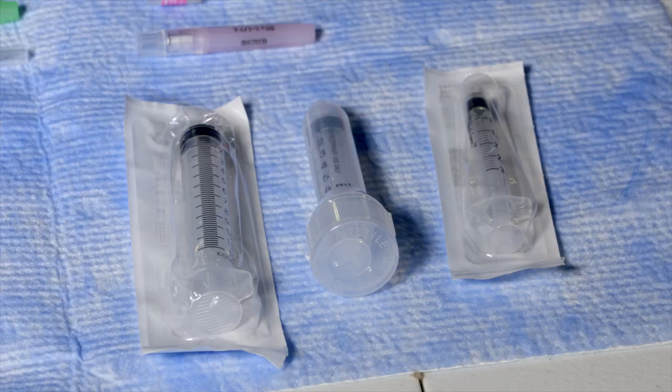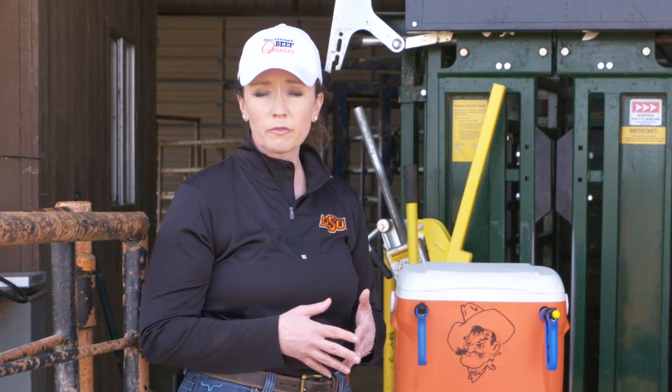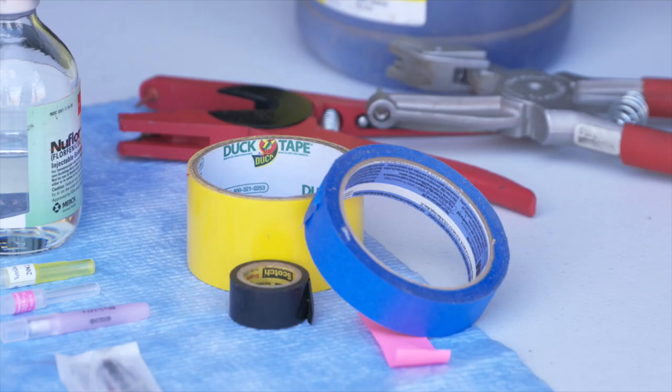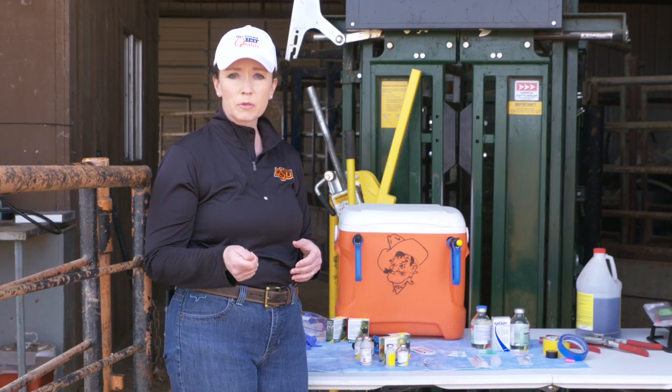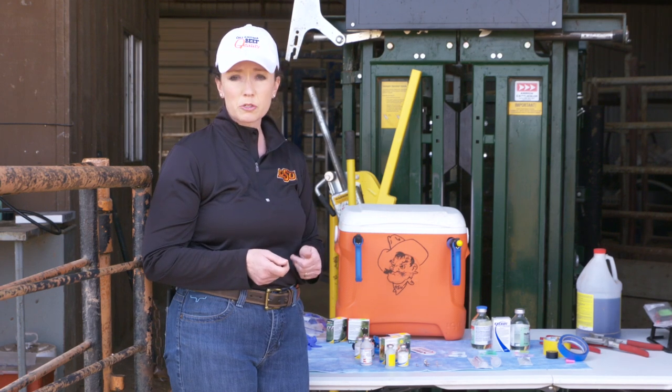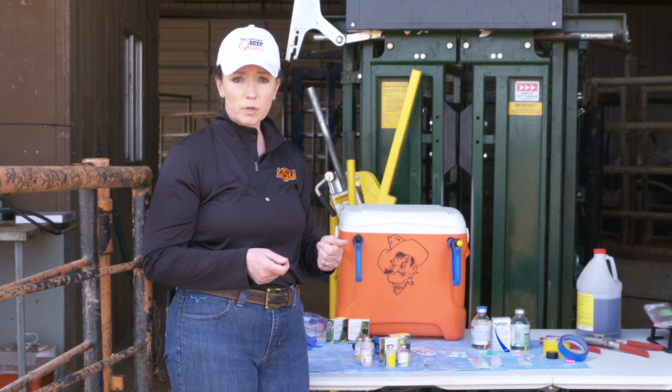I particularly like to use disposable syringes for small groups of cattle. Disposable syringes come in multiple sizes, which will help when selecting different vaccines that may have a different dosage. Again, we always want to read the label and consult with your veterinarian on which vaccines are appropriate. Another handy trick if you're going to use disposable syringes is to use some tape to color-code those syringes — always picking up the blue syringe for a clostridial vaccine or the yellow syringe for a respiratory vaccine.